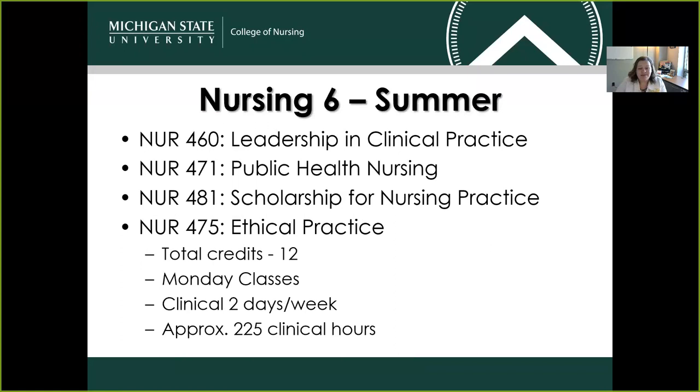Your final semester is another summer semester. You'll wrap up by taking Nursing 460, 471, 481, and 475 — another 12 credits. Classes are delivered on Mondays, and clinicals are an additional two days per week. That final semester, you'll be logging close to 225 clinical hours.